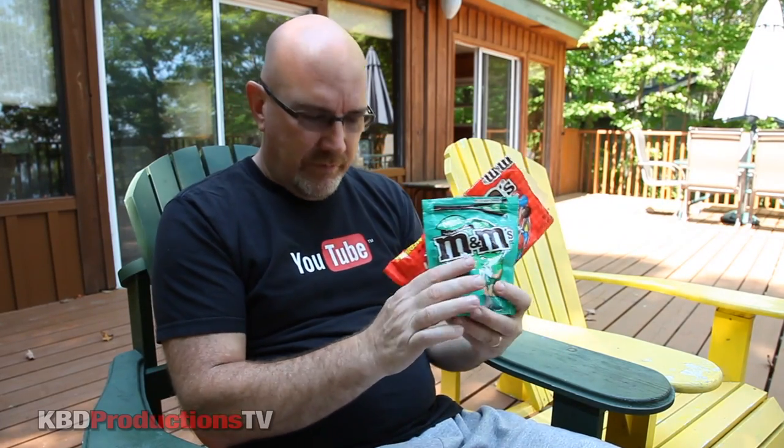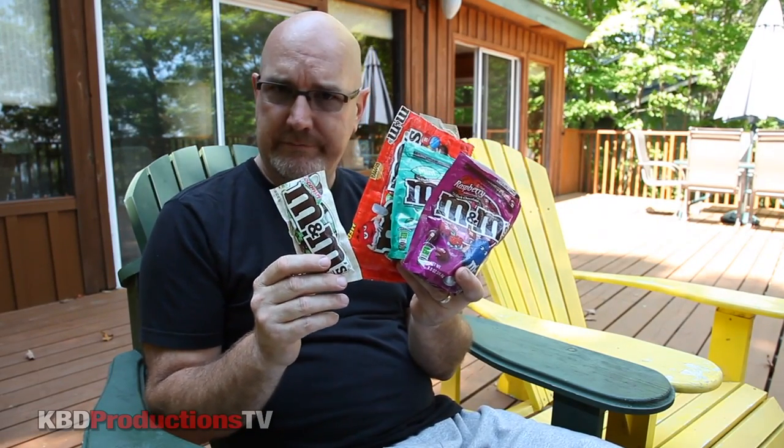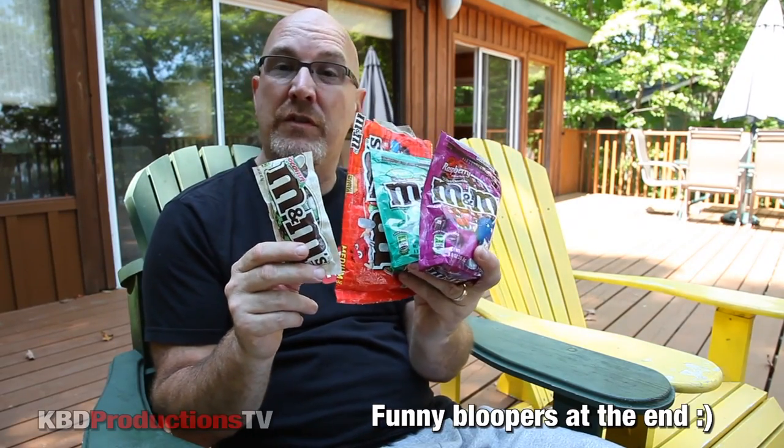I love mint and chocolate and M&Ms hit the mark right on the spot. Anyway guys, there you go — there is the M&Ms taste review just for you. Thanks sis for sending me four bags of chocolate, I appreciate it. Don't forget to give this video a thumbs up and leave me a comment below depending on where you live — have you seen these flavors in your stores? Thanks for watching. Talk to you later on KBD Productions Reviews.